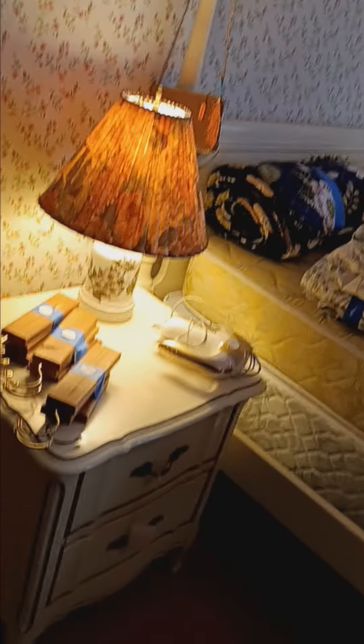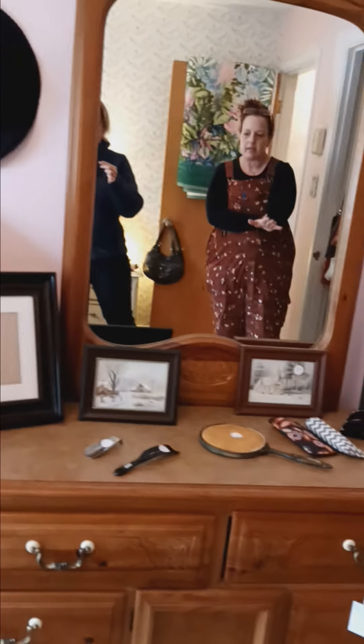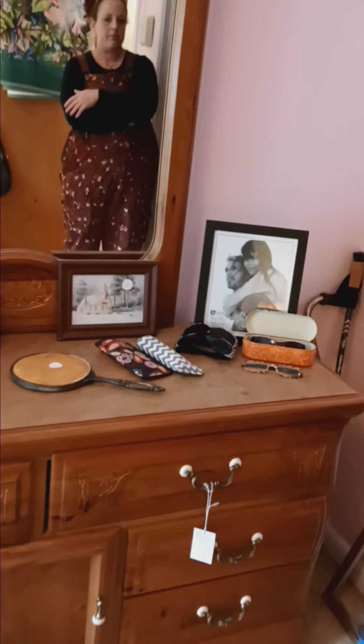In this bedroom, we have a cute little full-size French provincial bed set with a canopy. It's got the matching end table and the tall boy. We also have all of the custom drapery for sale, and a nice little dresser here with the matching mirror and another closet full of clothes.